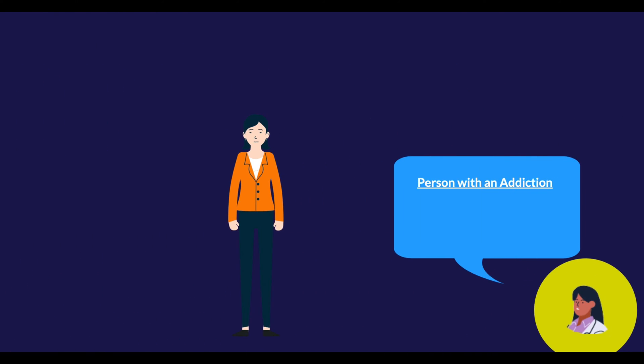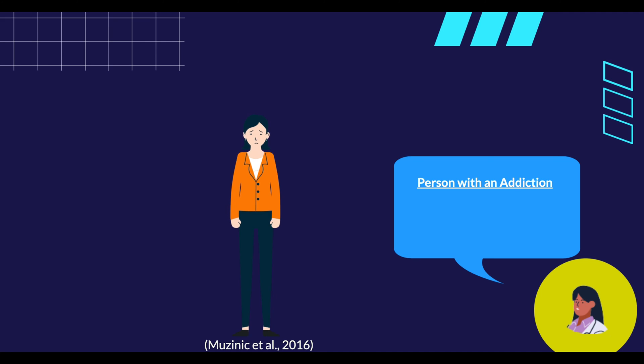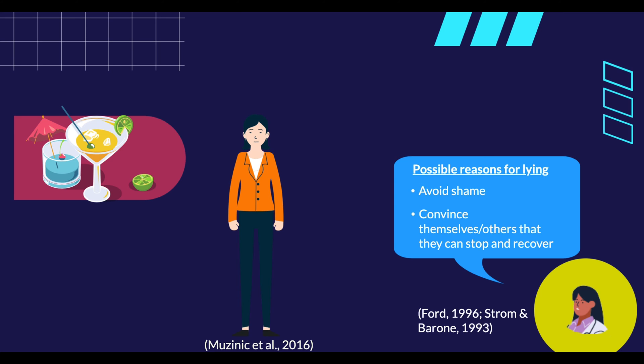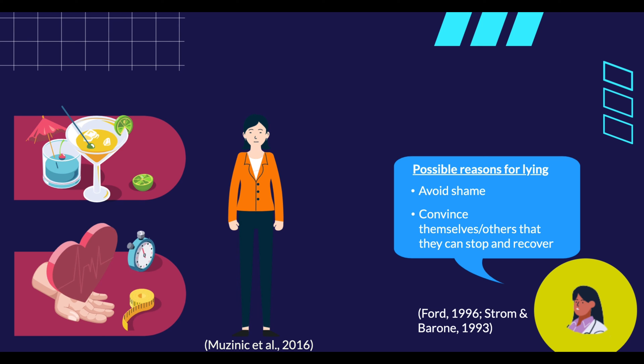To illustrate, consider someone who is addicted to psychoactive drugs or alcohol — one characteristic is lying or deceit, either to themselves or others around them. According to Ford (1996) and Stroman-Barone (1993), this behavior has many causes, including deception to avoid shame over their dependence, or to convince themselves and others that they have the ability to stop and recover. Therefore, although lying is a characteristic of addicted persons, this is not pathological, even if their behavior seems to depict so.